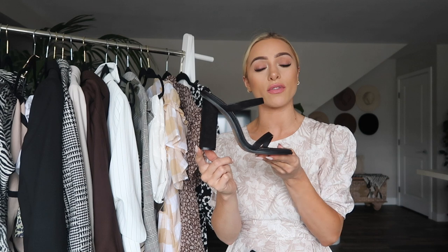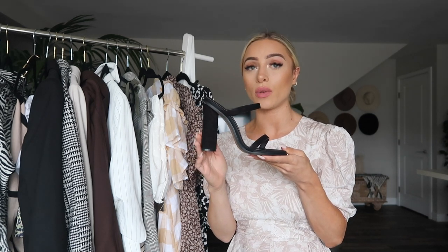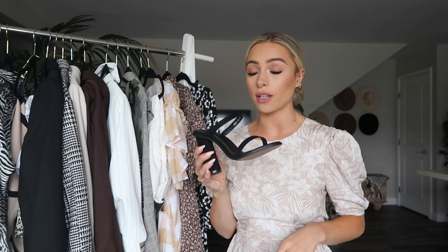The first pair I'm going to show you guys is this black pair of heels from Alias May. They are an Australian footwear brand and these are really nice quality but also super cute and super comfortable. They go with so many looks and not only can you wear them to the workplace but also just out and about for street style or a dressier night.